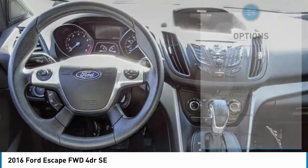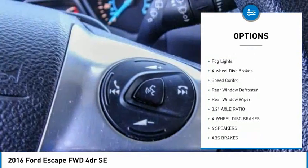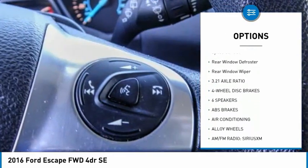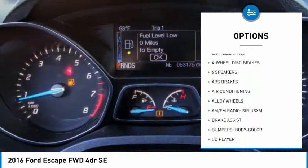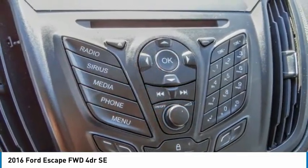Here are some of this vehicle's great options: electronic stability control, alloy wheels, brake assist, traction control, remote keyless entry, fog lights, four wheel disc brakes, speed control, rear window defroster.